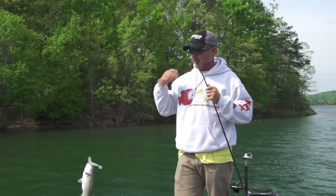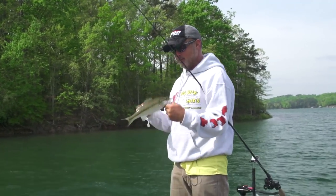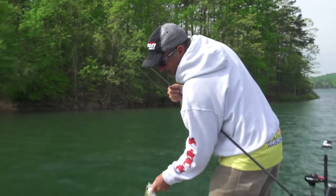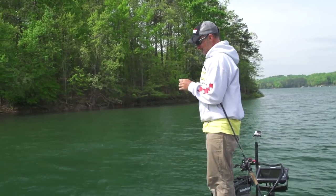Not going to quite make the 18 pound mark, but he's probably a 7 — an old cane thumper. He's definitely a dandy. Smoked it though. That's fun.